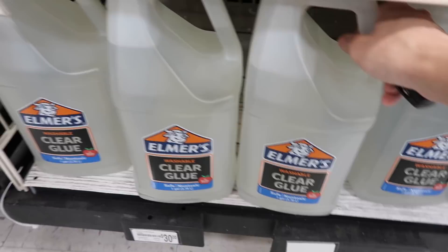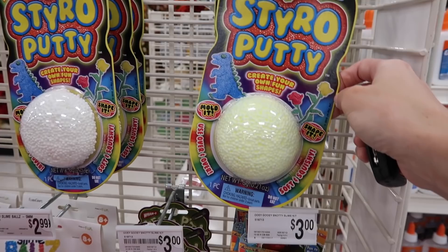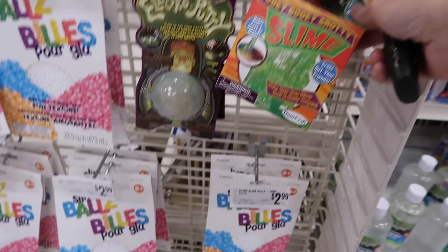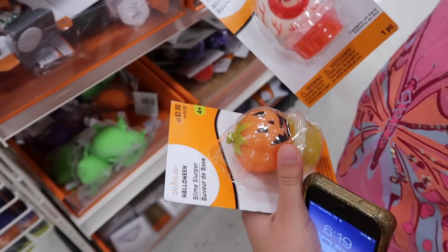That is awesome. I found floam! So they have some styro putty — soft and squishy. That's really cool. I found more of the squishies! They have more slime and foam balls. Oh my gosh, they have slime too! I found some slime, then I found those, then some slime.